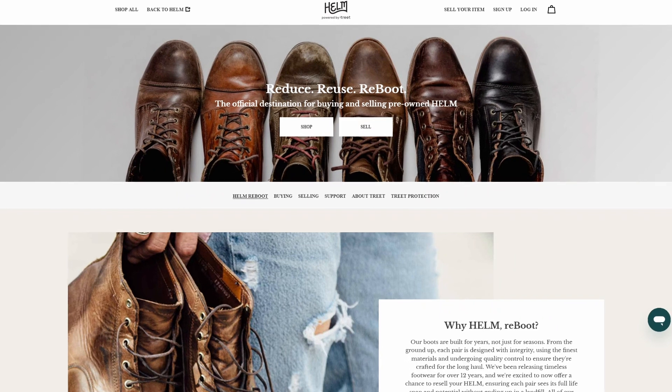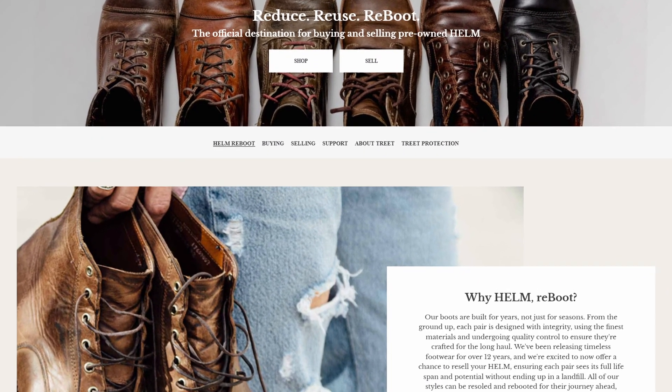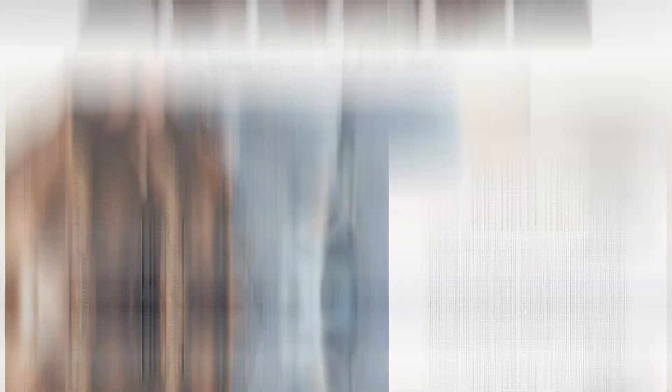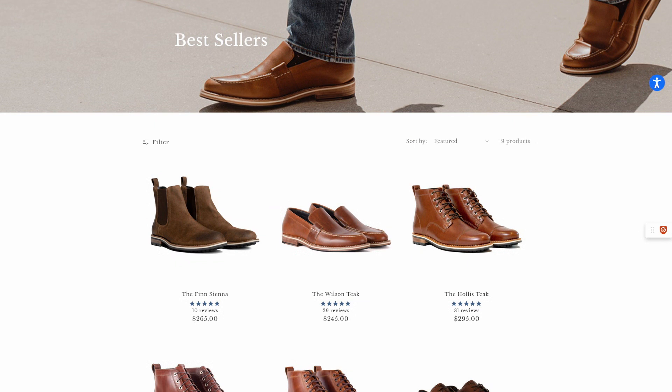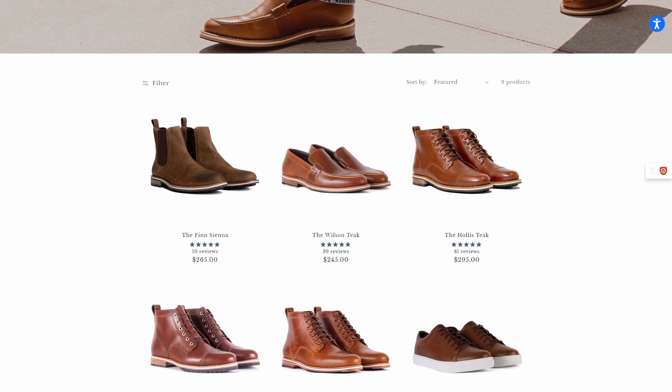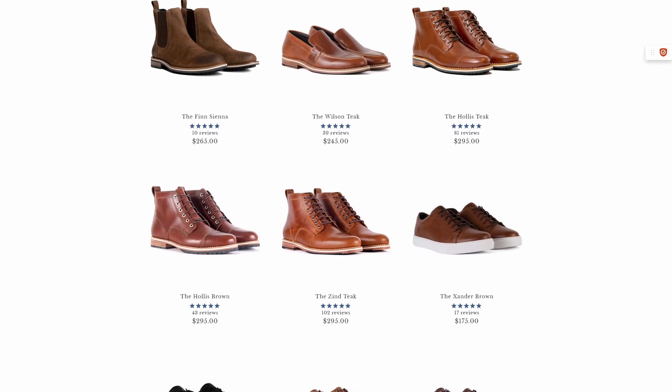They also have what they call a reboot service where you can buy pre-owned Helm shoes or boots and even sell the ones you might want to get rid of. In this deep dive, I'm not going to go into all of their boots and shoes, but I do want to show just a few that span the range of their best sellers — giving you a snapshot of the range.